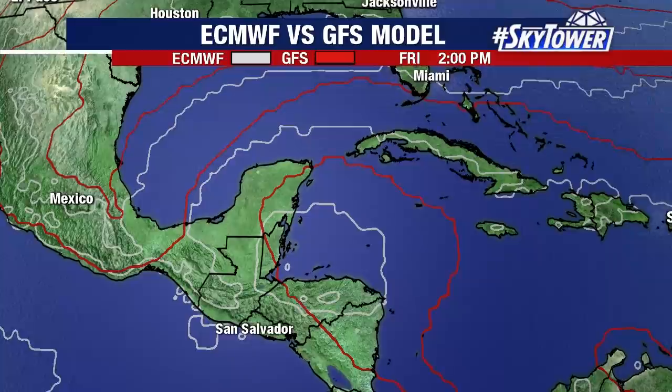So this is something that, unfortunately, we're going to have to watch not only for the next couple of days, but I think for the rest of the week, and maybe even into next week. We'll keep you updated right here on MyFoxHurricane.com.